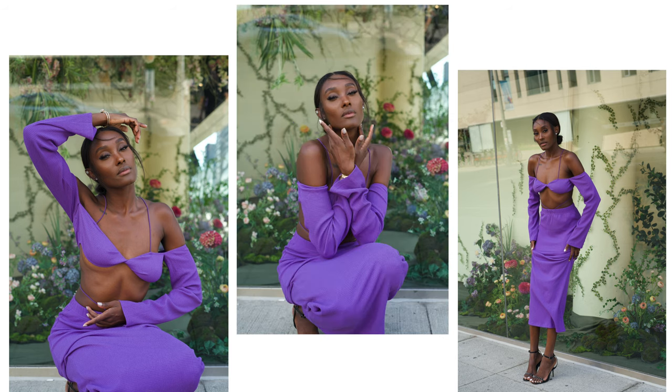This is how the pictures turned out. Thank you guys for tuning in — I hope this video helps when it comes to posing and showcasing different outfits. Don't forget to press that subscribe button and give this video a thumbs up. Bye!